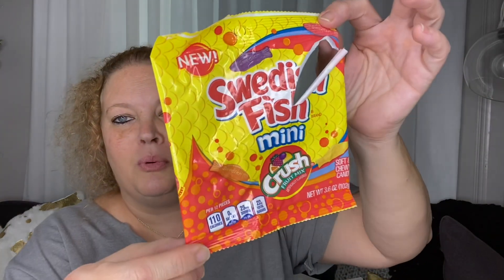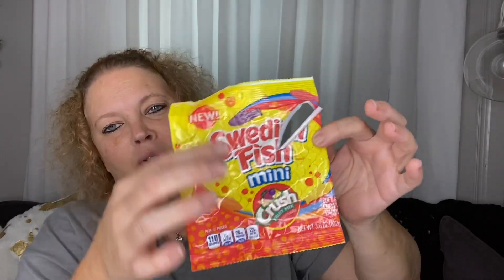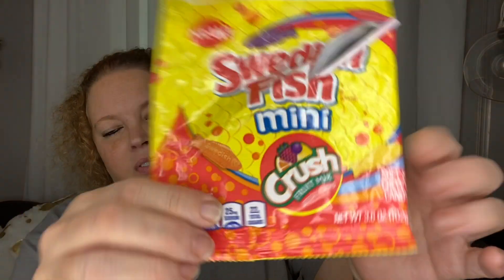Another buy: I already opened and ate these because I was super hungry. I love Swedish fish, but I hadn't tried the crushed flavor — and they were pretty good.